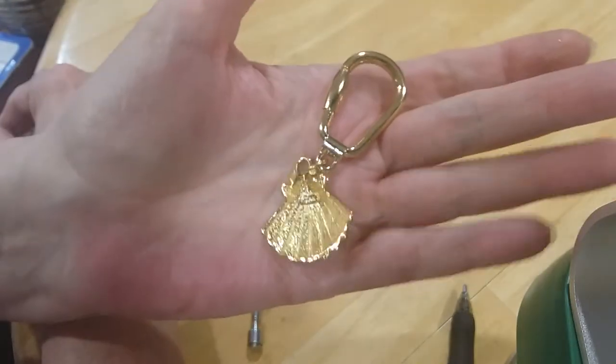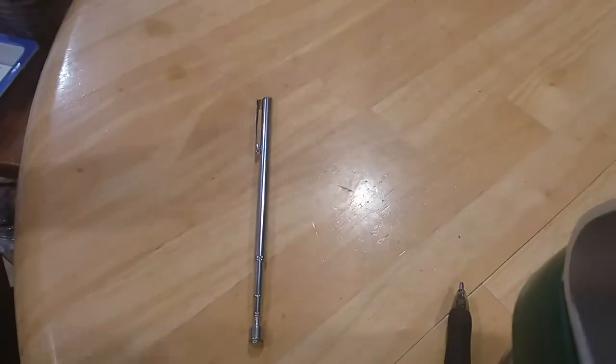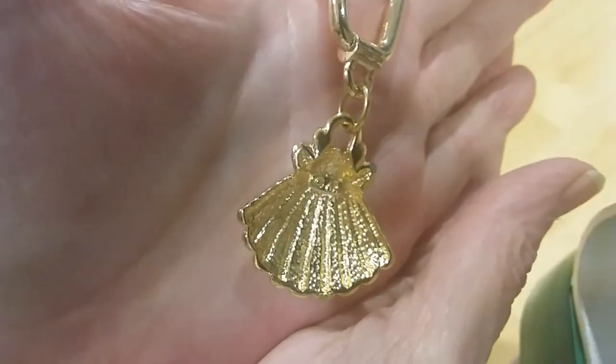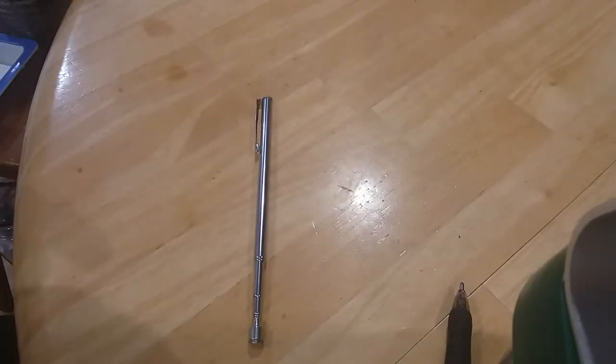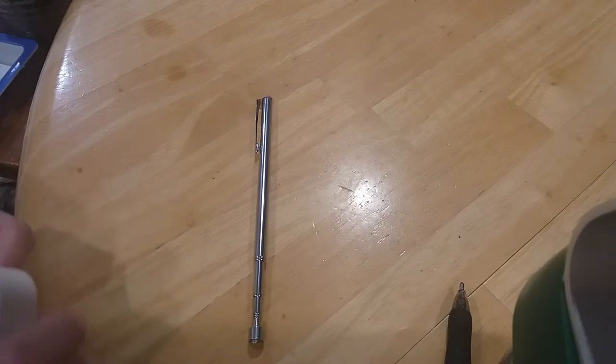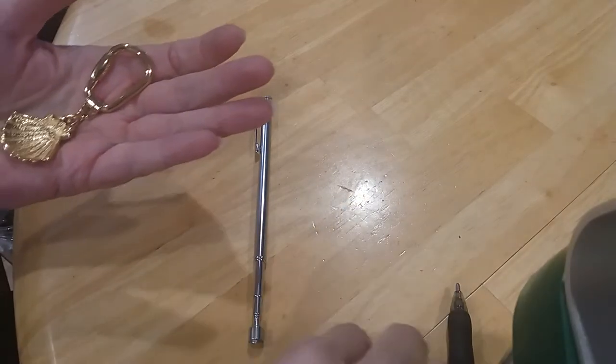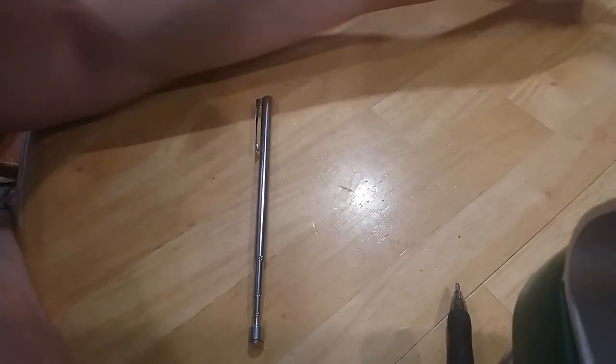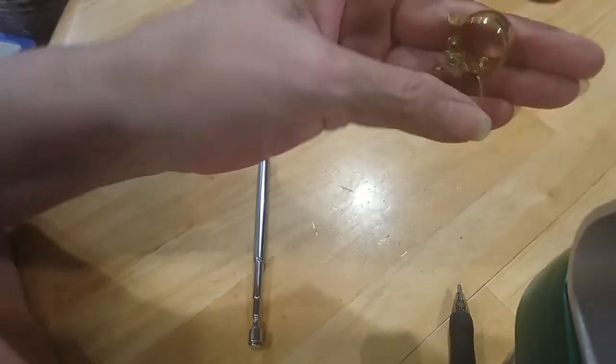We have a keychain shell — oh it's signed! Let's see what it says. I think it says 'AK' which would be Anne Klein. Yes it says 'AK — Anne Klein.'